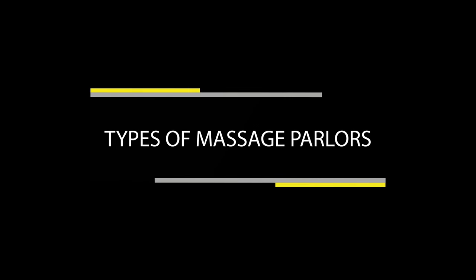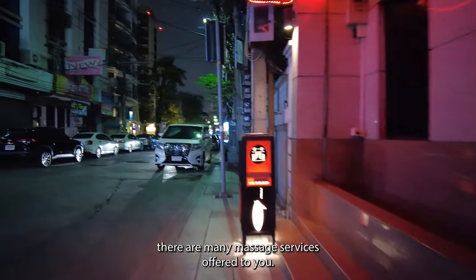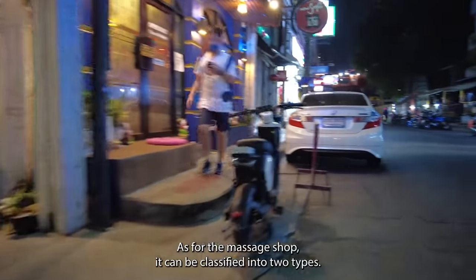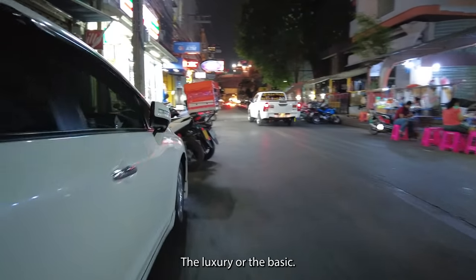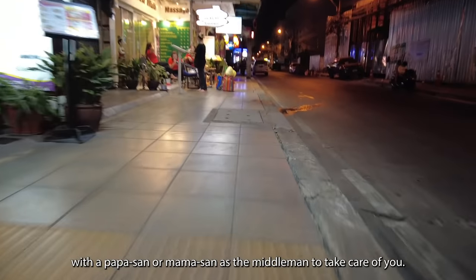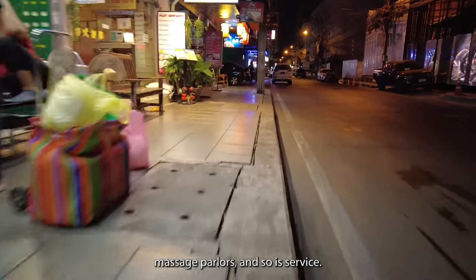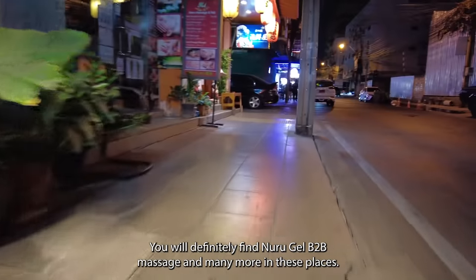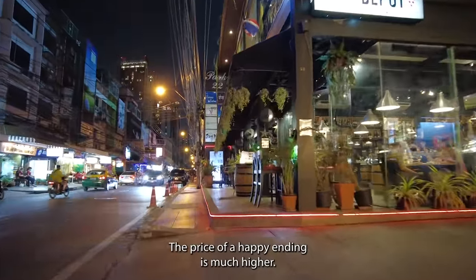The types of massage parlors. In these massage parlors, there are many massage services offered to you, and prices depend on what happy ending you want. Massage shops can be classified into two types: luxury or basic. For the luxury type — the so-called VIP style — a papa-san or mama-san acts as the middleman to take care of you. The interior and room facilities are way better, and you will find nuru, B2B massage, and many more. For the premium services you get here, the price of a happy ending is much higher.